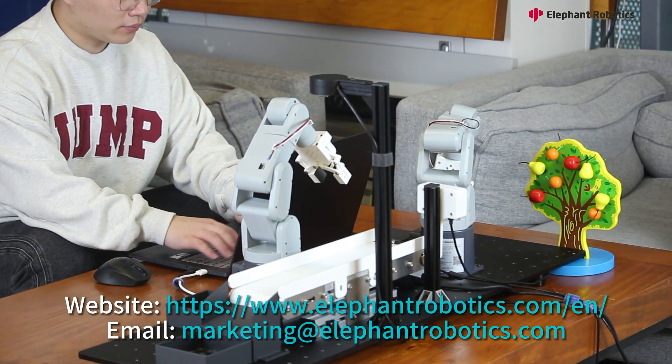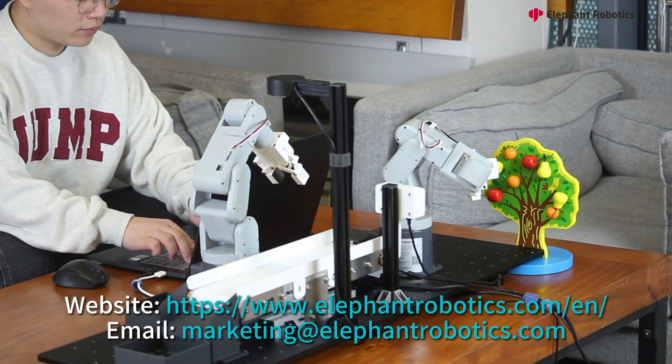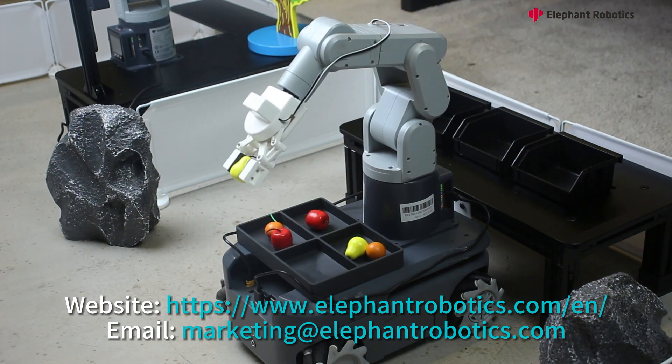If you want to build a robotics course for your college, leave a message on our website or email us. We will respond to you very soon.